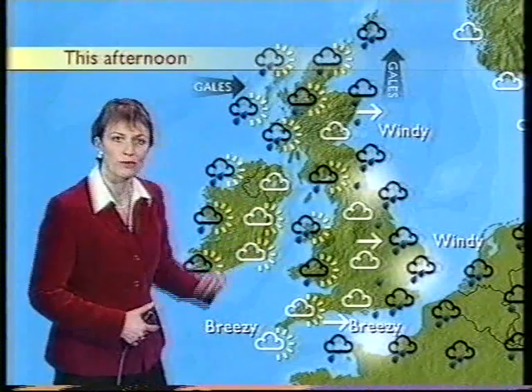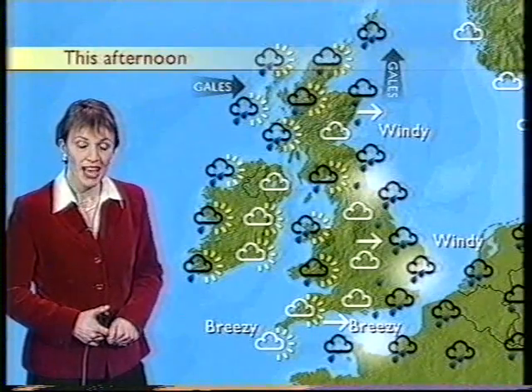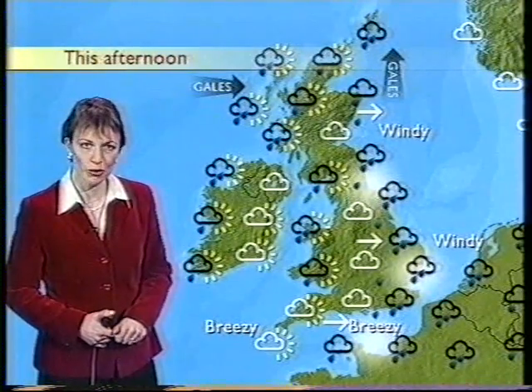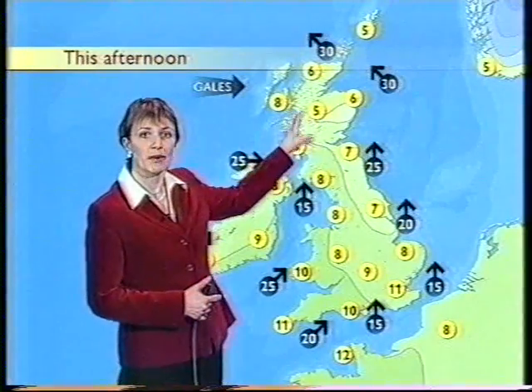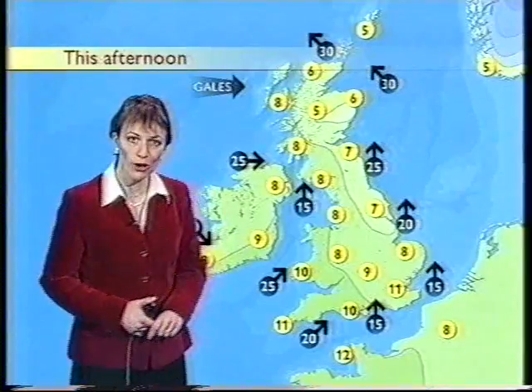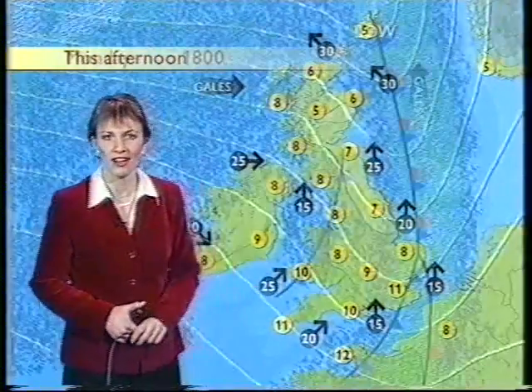Elsewhere, we'll see those brighter skies with a few showers, but also a fair amount of cloud floating around too. Now it is going to be windy, particularly in the north, where we'll see gales in exposed areas, and that's going to make it feel quite chilly despite temperatures around the seasonal normal of 5 to 8 Celsius, possibly touching 10 or 11 in the far south.